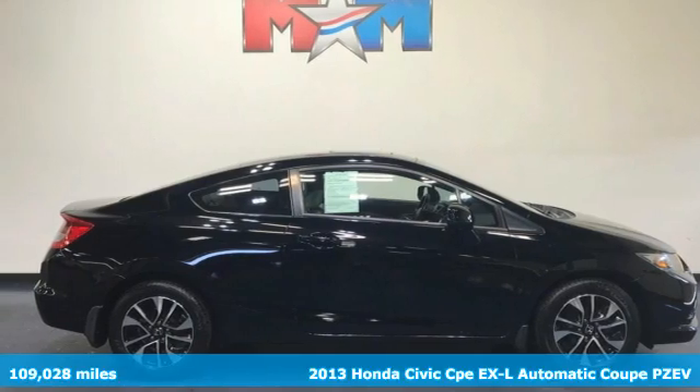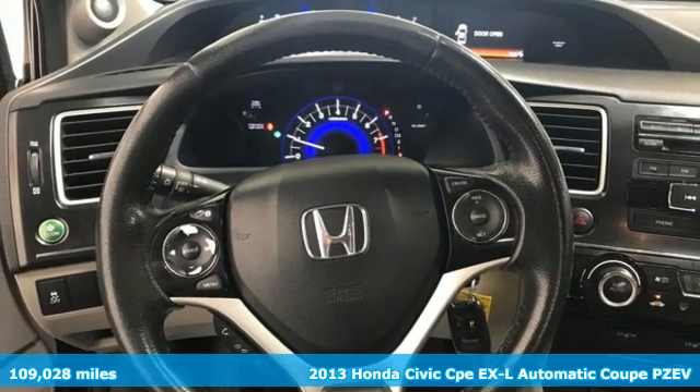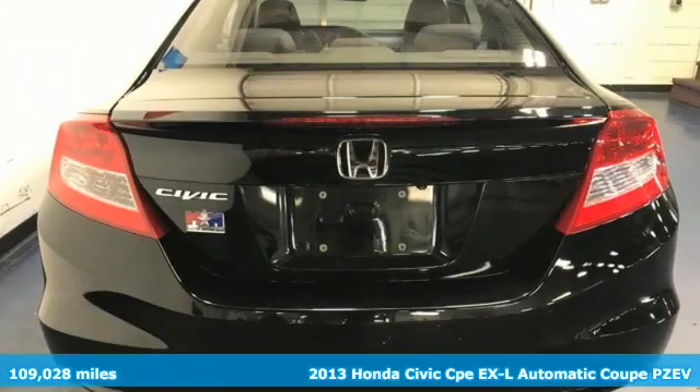It's a 2013 Honda Civic Coupe. Get more mileage out of every drive with this Civic, and with features like these, every drive's a pleasure.